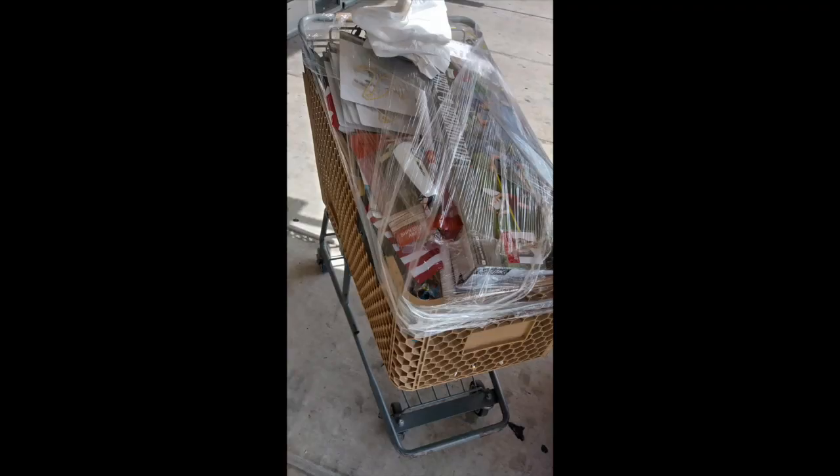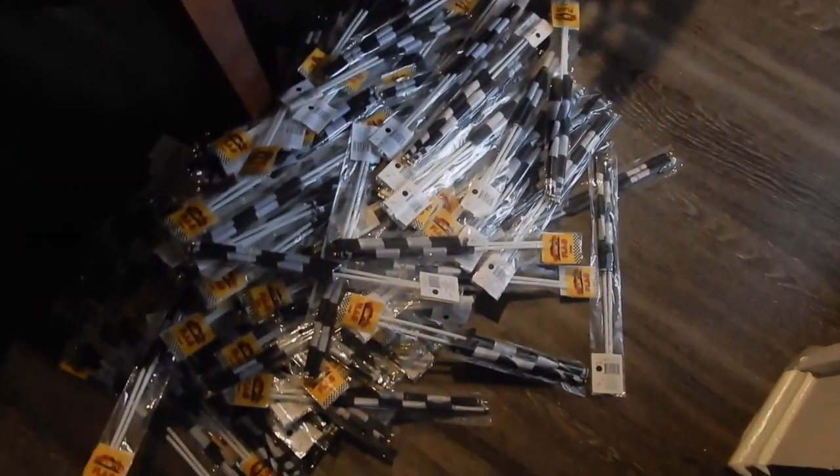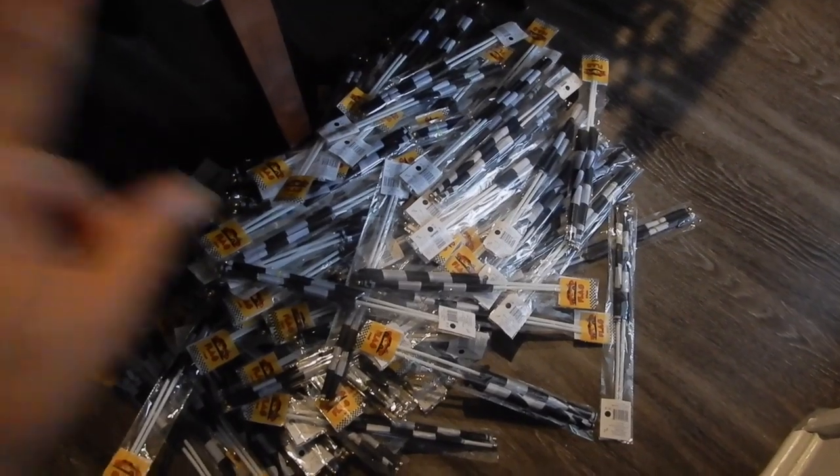That basket full of stuff was only ten dollars, so y'all know me — I had to see what was in it. I was curious, so I bought the ten dollar basket. You get the ten dollar basket and they give you all of these little white bags to take your stuff out to the car and put all your stuff in the bag.